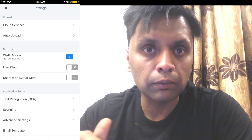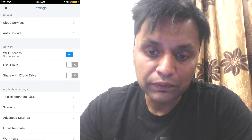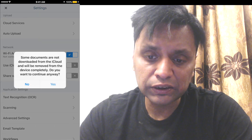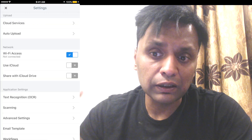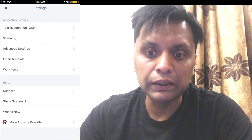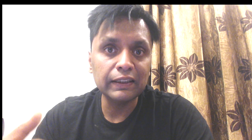There are also various network options — you can choose to connect via Wi-Fi or use iCloud. You can share with iCloud Drive as well, which you can do on your iPhone, and if you're in the Apple ecosystem it gets synced with all your devices. There are various additional features which I'm going to cover in more detail in the next section of the video.